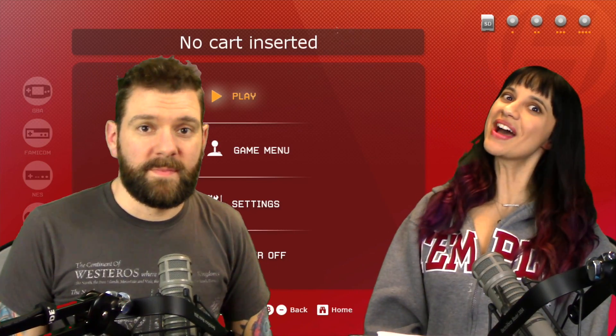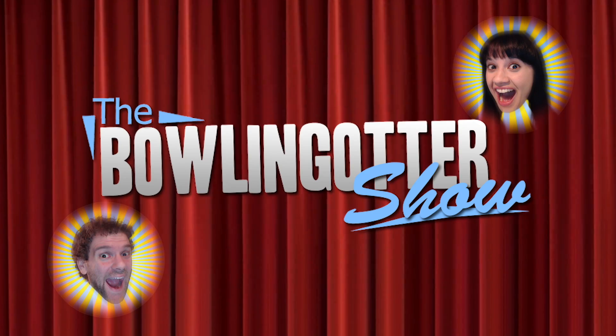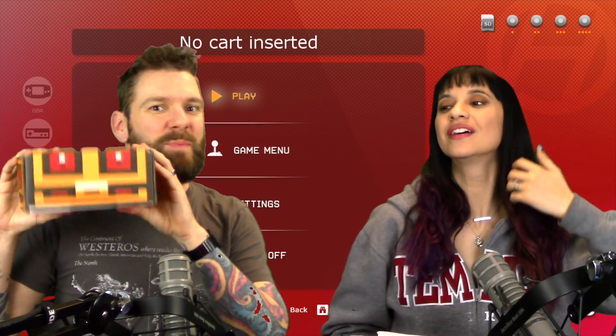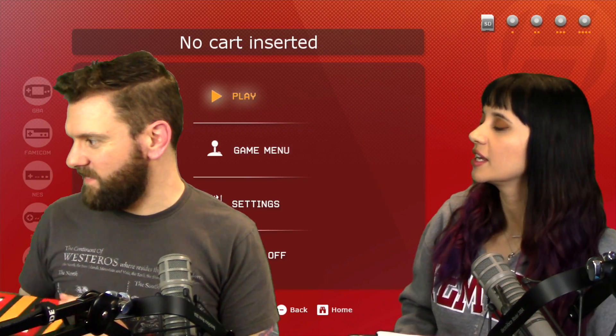Hi, I'm Bowling Otters! And I'm Lucy Samuels! Welcome to the BS - The Bowling Otters Show! Alright, it's time for another retro game treasure unboxing. Oh my gosh, I'm so excited. Freaking love these.